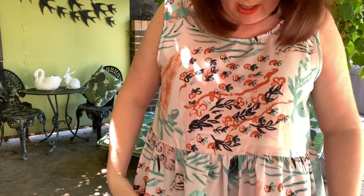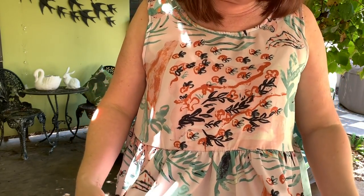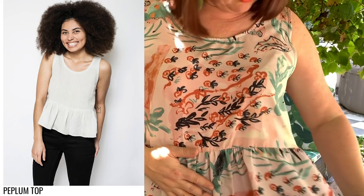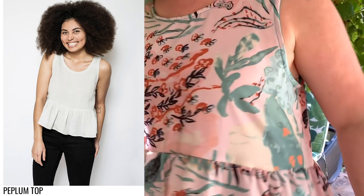Today I've got on the peplum top — I'll give you a little twirl of that one. It's got a lovely little flounce on the bottom and I've made it in a Georgette fabric that I had left over from a dress I made a while back. It's got a lower V at the back and a rounded neck.